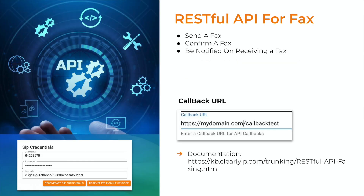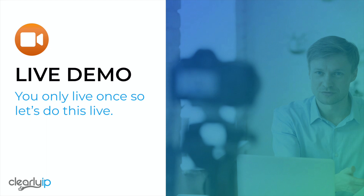All of this functionality is also available via a RESTful API if you choose to integrate fax functionality directly into a custom application. Now I'm going to go to a live demo. I'm going to show just that: we're going to set up the service, marry email addresses and phone numbers, and then do some faxing through email.